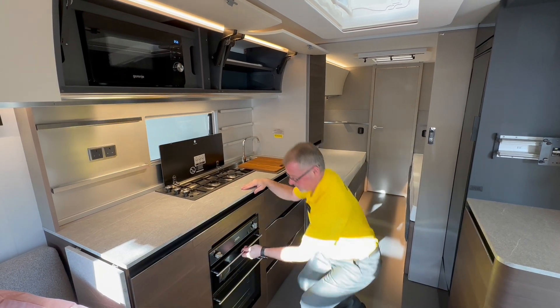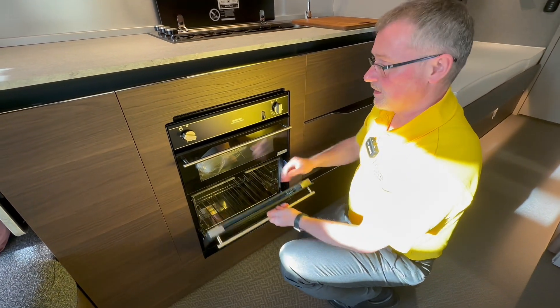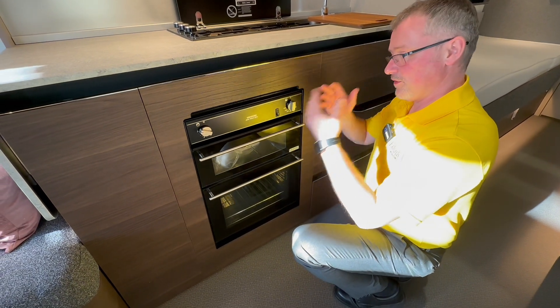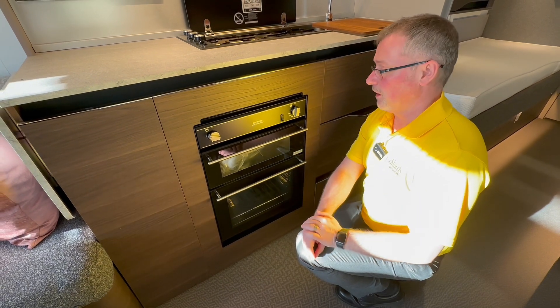Gas hobs, grill and oven. The most important thing with your gas systems: don't try and regulate it yourself. Either turn your gas fully on or have it fully off.